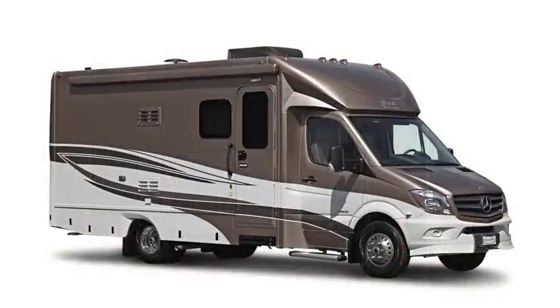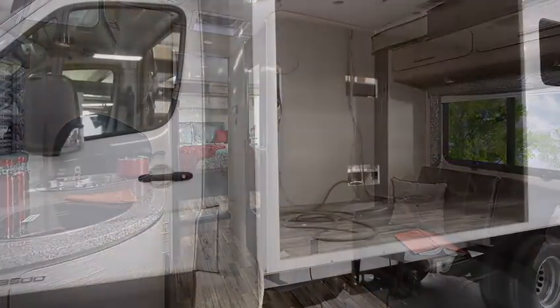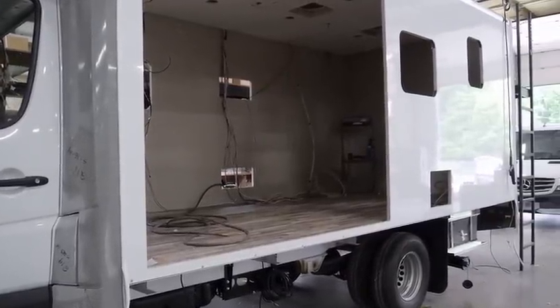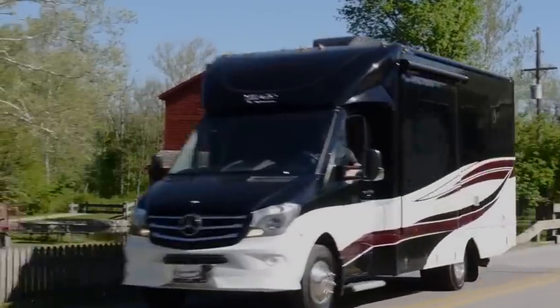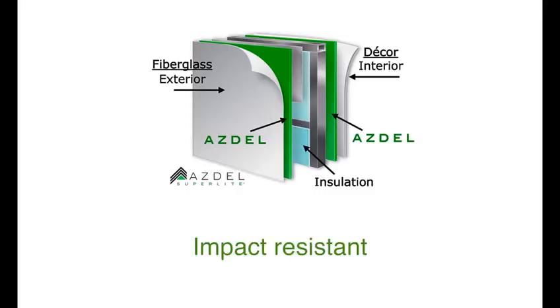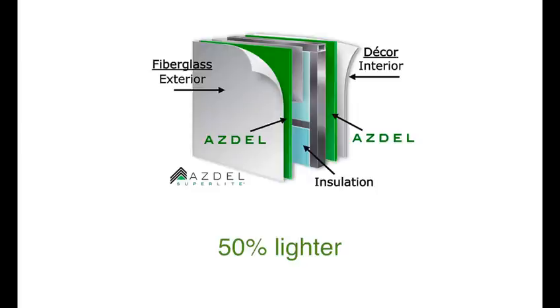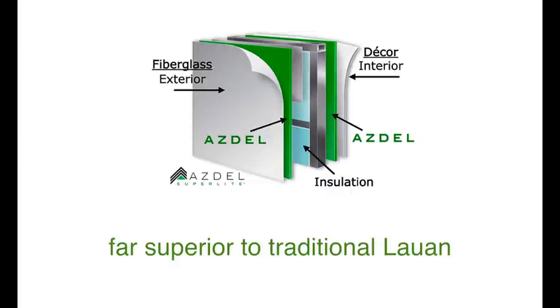We've talked about a lot of the finer things of the Bellagio — the exterior looks, the interior amenities, etc. But what sets the Bellagio apart is what you generally cannot see. The sidewalls, roof, and floor are vacuum bonded and laminated. This process costs more money but it is far superior. Each of these components is engineered for strength and durability to create one solid shell that will provide many years of service. One of the more important aspects of the Bellagio's construction is the use of Azdale panels — man-made composite panels that are impact and puncture resistant, sound and energy absorbing, odorless, no formaldehyde, 50 percent lighter, two times stronger, and three times the thermal insulation properties compared to traditional Luon wood panels that many others use.